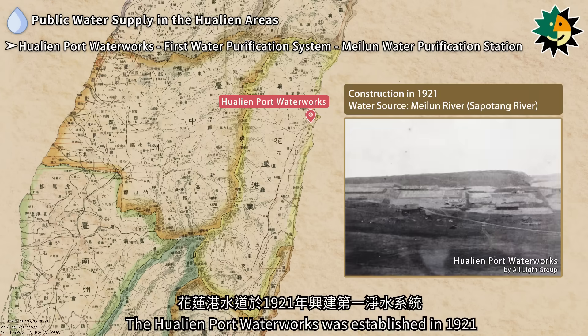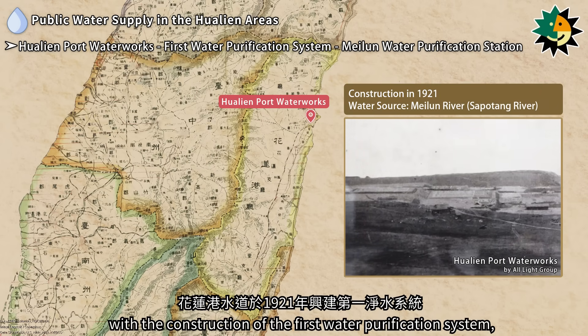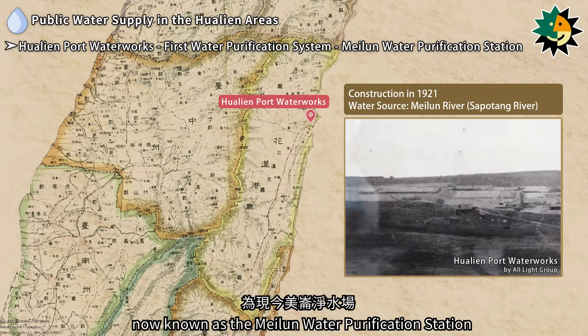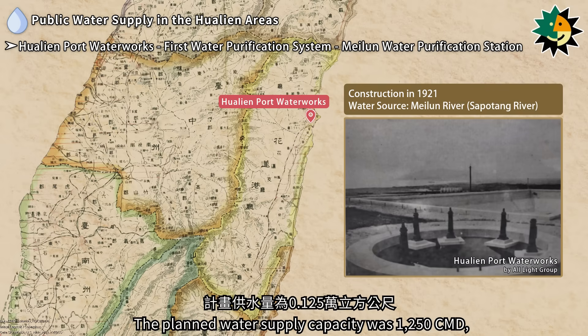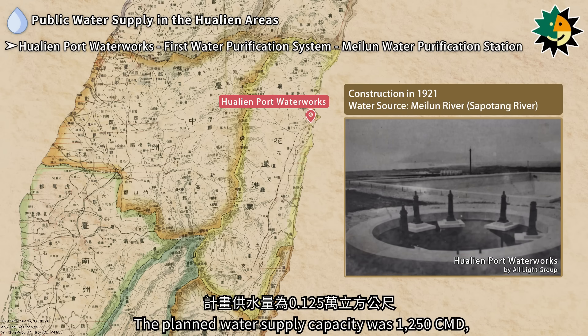The Hualien Port Water Works was established in 1921 with the construction of the first water purification system, now known as the Maeluan Water Purification Station. The planned water supply capacity was 1,250 cubic meters per day, with water sourced from the Maeluan River.